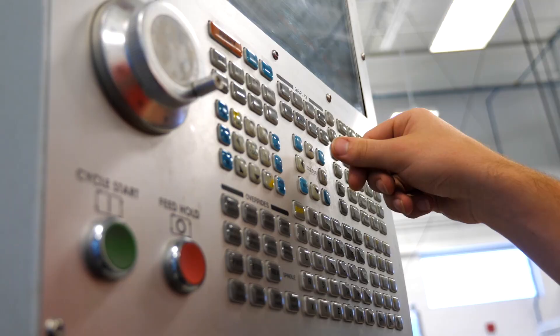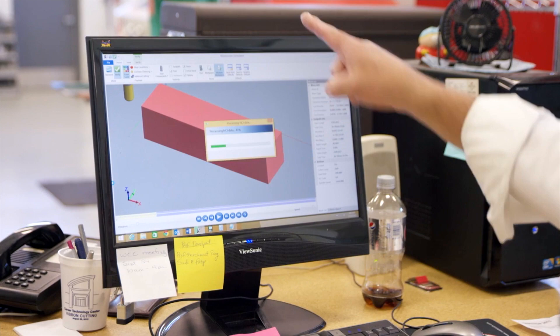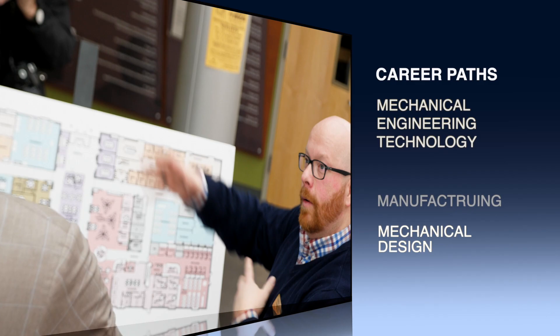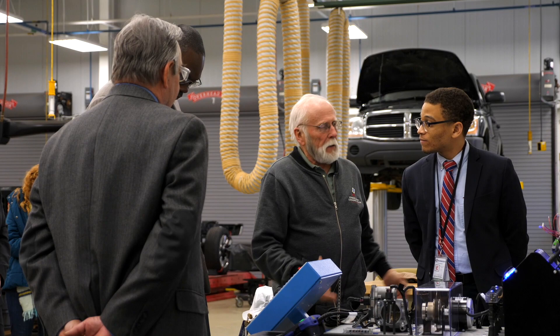Just north of the L Building is the Career Technology Center, home to the Applied Science and Engineering Technology Division. The CTC houses a dozen hands-on, industry standard labs and learning environments for those interested in pursuing careers in many high-wage, high-demand technical fields. With programs that lead to careers in areas like automotive, construction, electricity, manufacturing, mechanical design, mechanical engineering technology, nuclear engineering technology, welding, and more, you will have the opportunity to work with equipment and programs currently used in the industry and take those skills directly to a rewarding career.